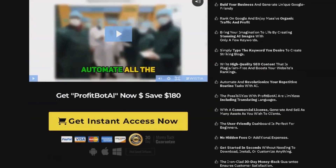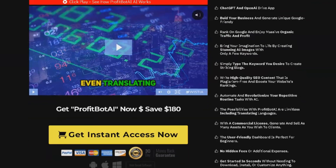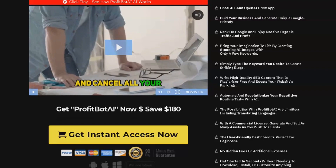In addition to helping you rank on Google, ProfitBot AI also makes it easy to generate unique, Google-friendly content for your blog. With a wide range of templates and tools, you can create engaging blog posts that will help you stand out from the competition.